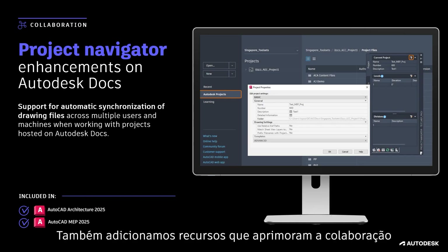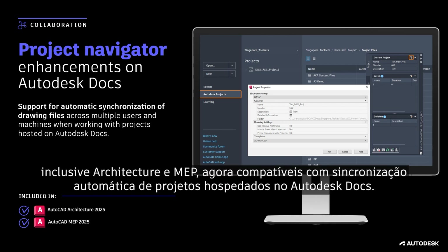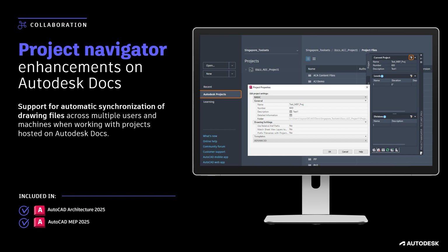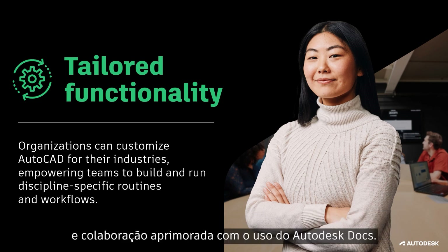We've also added more capabilities that improve collaboration on files made with AutoCAD specialized toolsets, including architecture and MEP, which now support automatic synchronization of projects hosted on Autodesk Docs. We've reviewed the ways that AutoCAD supports productivity through performance enhancements, automations with the help of Autodesk AI, and enhanced collaboration using Autodesk Docs.